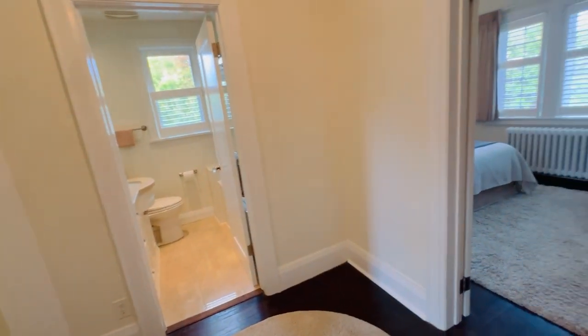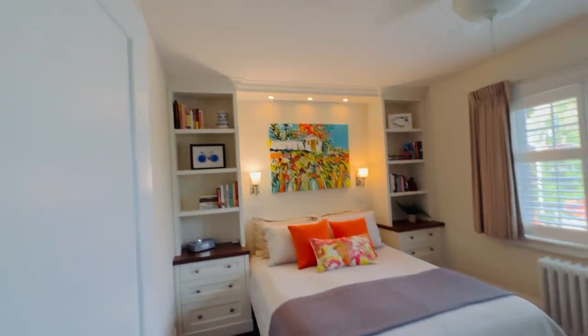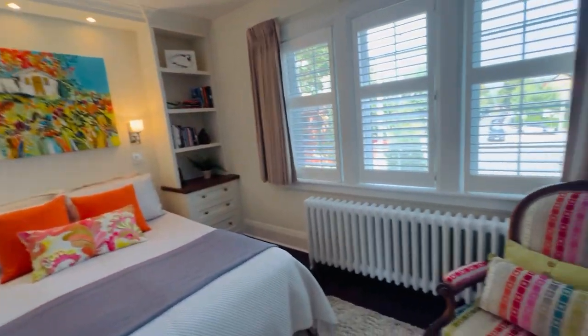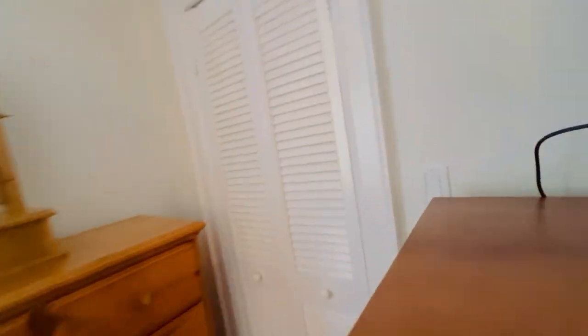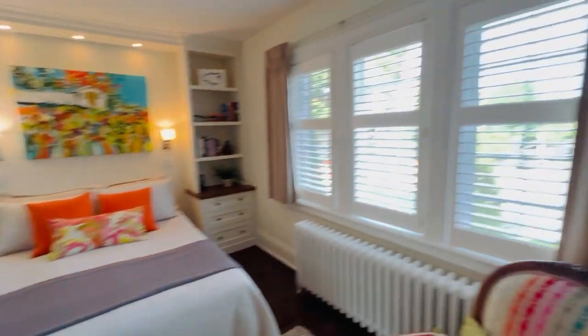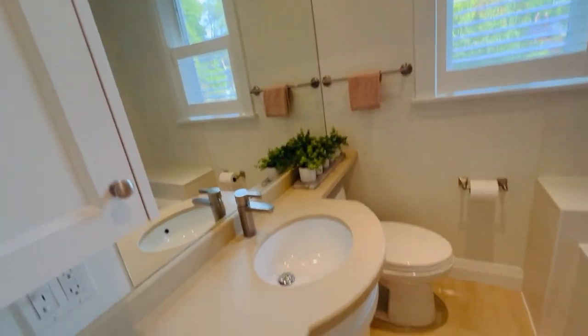There are two mini splits up here. You've got a cedar closet, and here you are in the primary bedroom — a nice big primary with extra lighting and built-in cabinetry that's very useful and attractive. There's also a walk-in closet that goes all the way around. California shutters are in all the rooms on the second floor, so you can make it extra dark or adjust them halfway up and down.